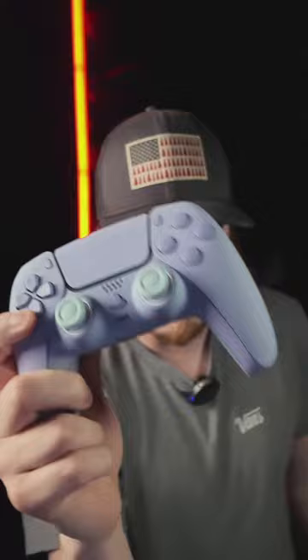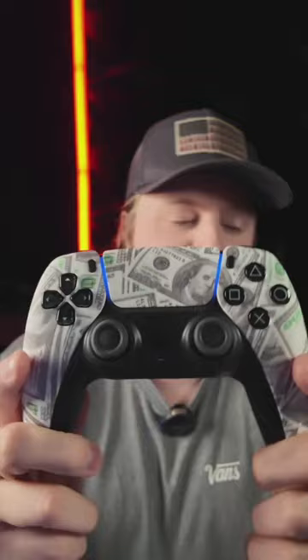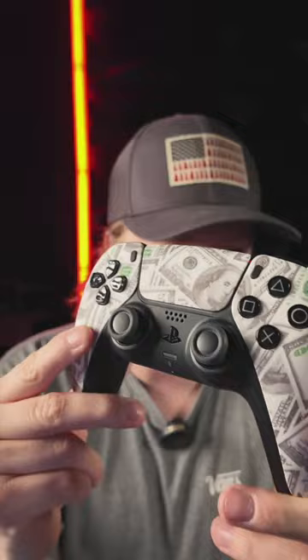20% off all controllers today — code eclipse. The sale ends today, it is good for every single controller on the website. It even works on 24-hour ship controllers. The sale ends today — number one selling controller. Also I think we restocked the Headshot, which is almost gone as well. These 24-hour controllers are our bread and butter right now — they sell so quick.